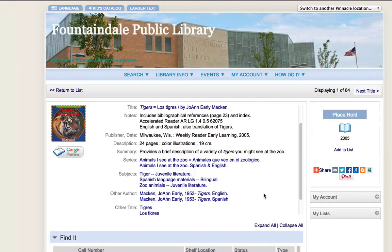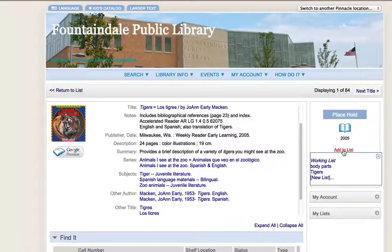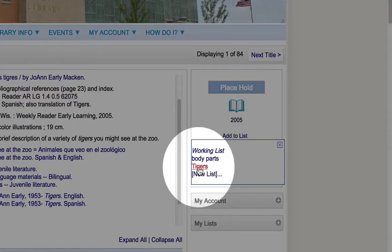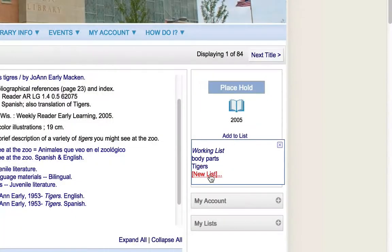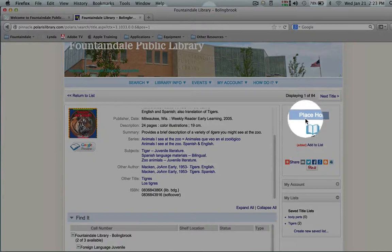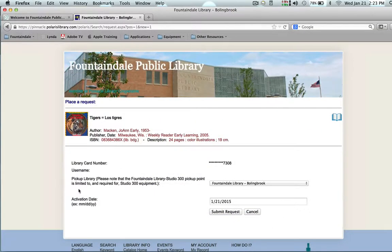If you think this book is for you and you want to go ahead and hold it right away, it's very simple — you can hit 'Place Hold.' When you hit 'Add to a List' you can add it to an existing list. I already have a list of tigers, or you can create a new list. I will add this to my list called tigers, but I also want to place it on hold. I will click hold and it'll ask me where I want to pick it up.